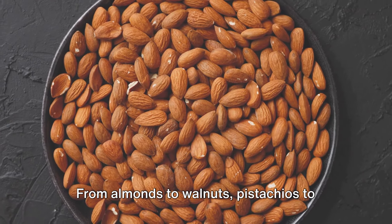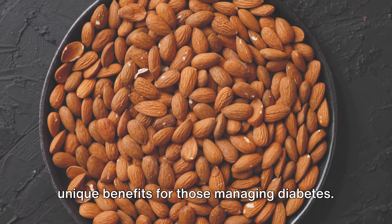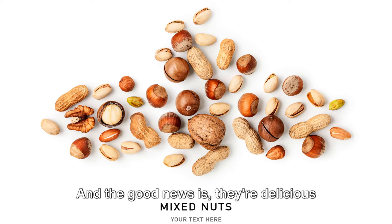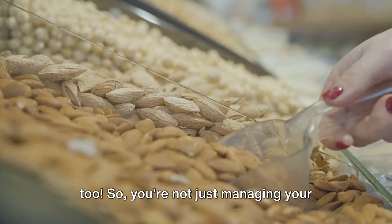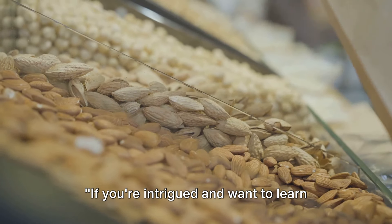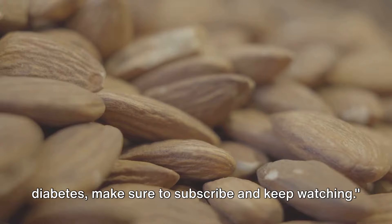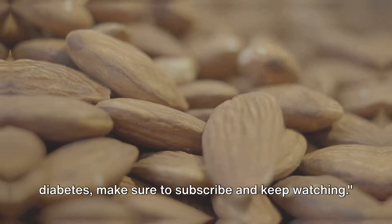From almonds to walnuts, pistachios to Brazil nuts, each type of nut offers unique benefits for those managing diabetes, and the good news is they're delicious too. So you're not just managing your health, but also enjoying a tasty snack. If you're intrigued and want to learn more, make sure to subscribe and keep watching.